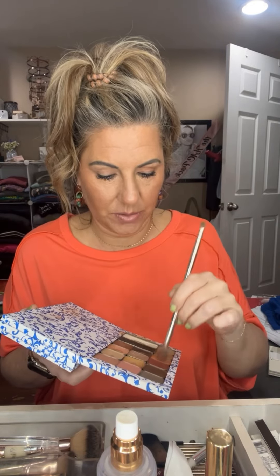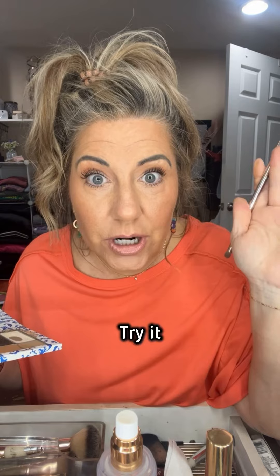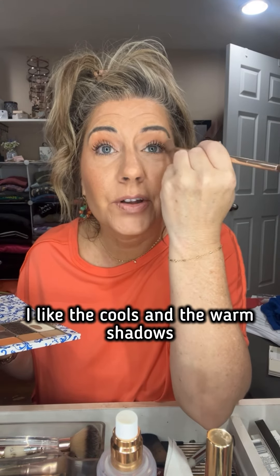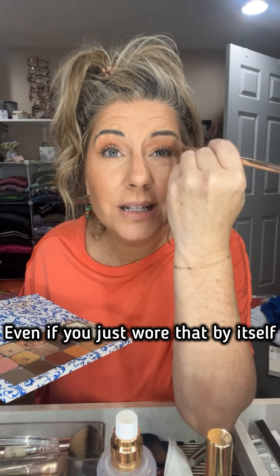I'm going to use the color Leo because it's orange and it goes with my shirt, but it doesn't look that crazy orange on. It is such a pretty color — just a nice warm shade. I know a lot of people think they need cooler eyeshadows, but try it. You'll be surprised. I like the cool and the warm shadows and I like to mix them. See how pretty that is? Even if you just wear that by itself, it's really pretty.